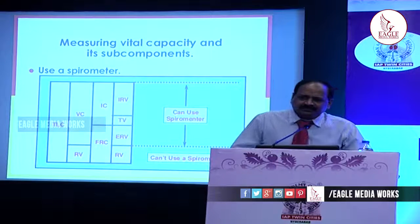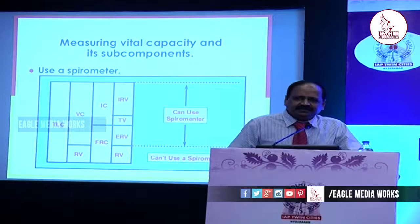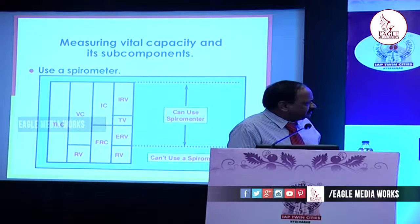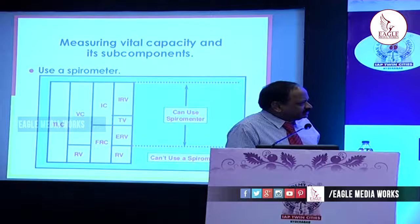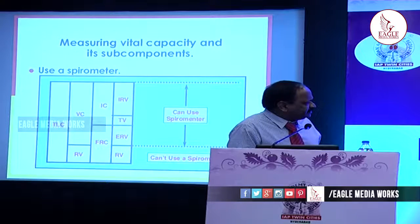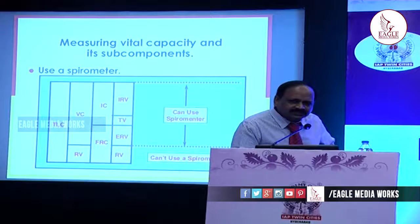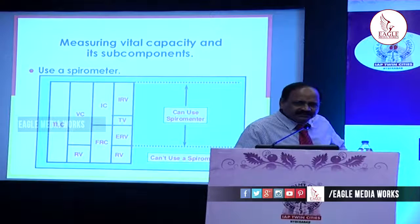Before going to spirometry, let us go into the basics of lung volumes and capacities, which is very important before interpreting spirometry reports. The total lung capacity is divided into vital capacity and residual volume. In spirometry, we are going to measure the vital capacity — the forced vital capacity. Other components include inspiratory capacity, functional residual volume, tidal volume, expiratory reserve volume, and residual volume. Residual volume cannot be measured through the spirometer; it needs whole-body plethysmography, which is an entirely different instrument.